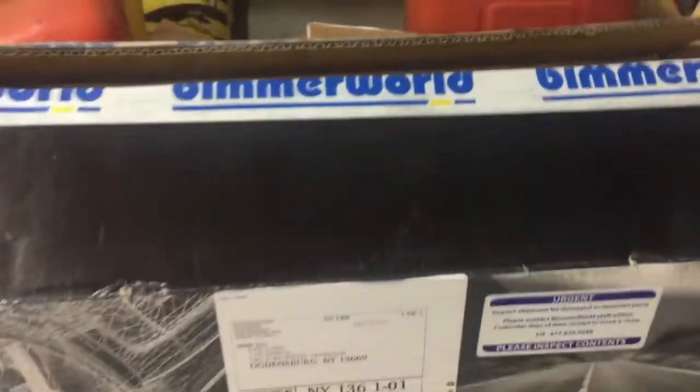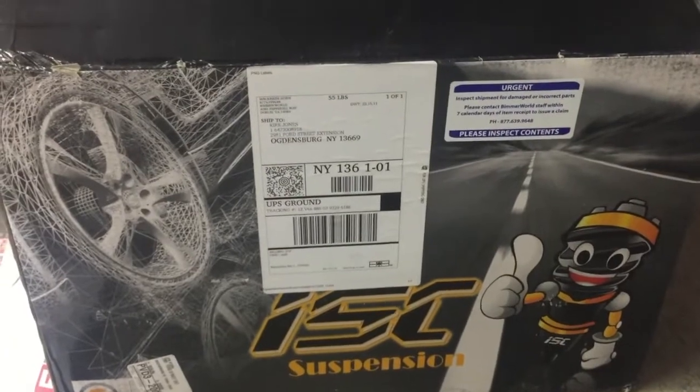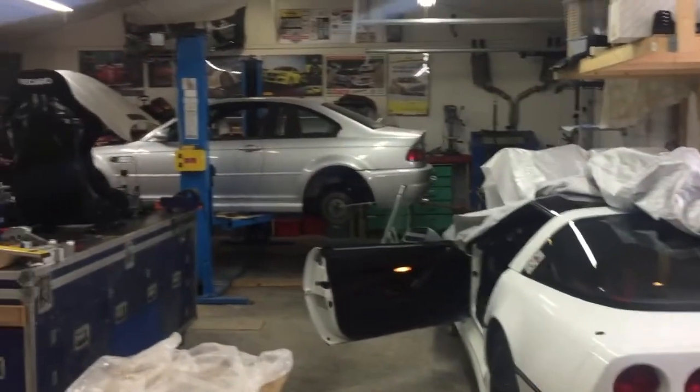Here's what came from Bimmerworld: coilovers, ISC suspension, and they're going to go on the M.